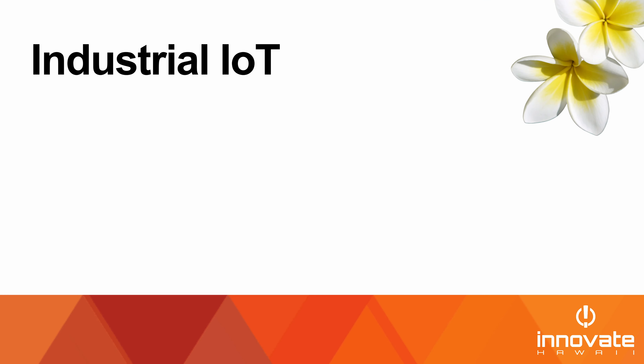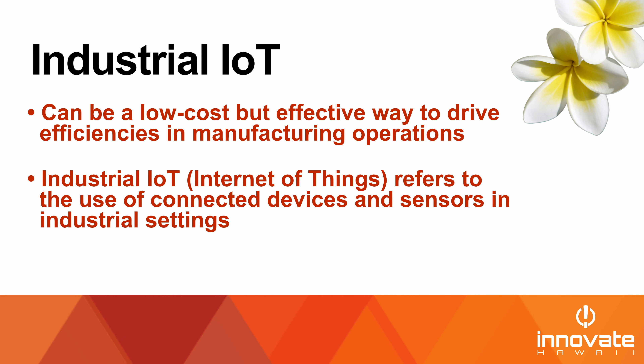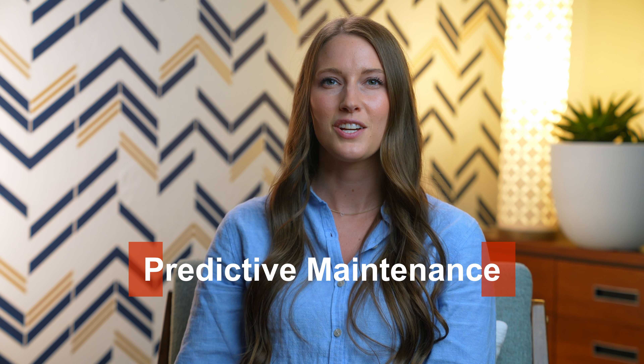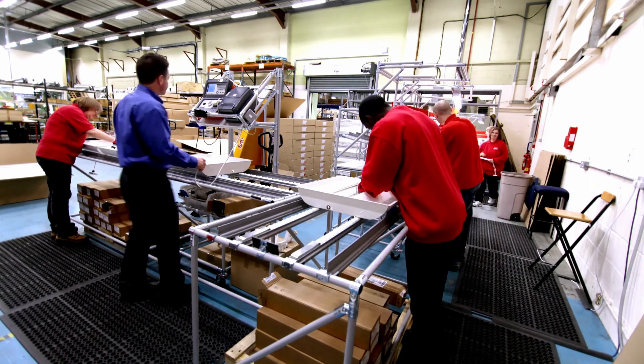Let's start by discussing industrial IoT. Industrial IoT can be a low-cost but effective way to drive efficiencies in manufacturing operations. Industrial IoT — Internet of Things — refers to the use of connected devices and sensors in industrial settings to collect and analyze data that can be used to improve operational efficiency, productivity, and safety. One of the more interesting examples is predictive maintenance: manufacturers can use real-time data through IoT-enabled sensors to predict when a machine needs to be serviced before a problem occurs. Any shutdown on a production line can be extremely costly.